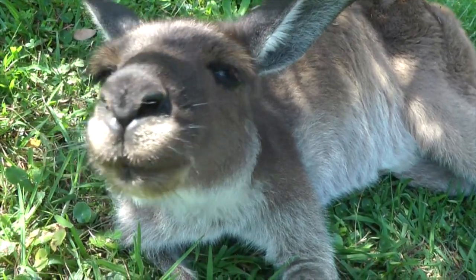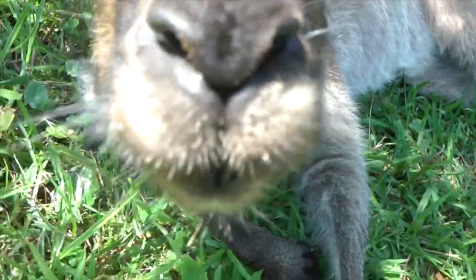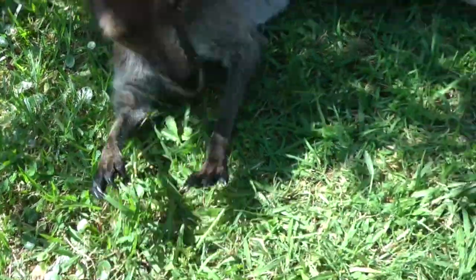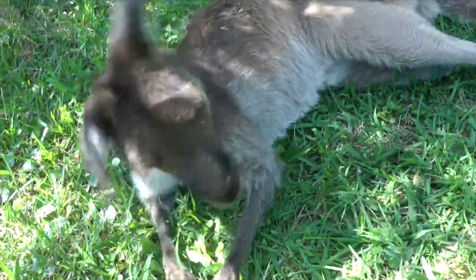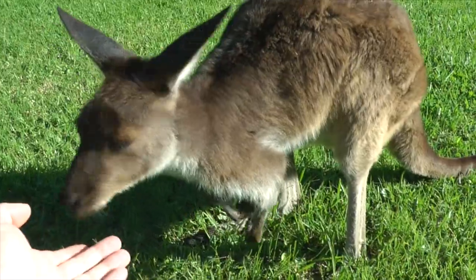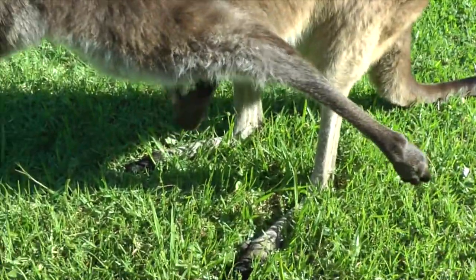This is Josephine, a tame kangaroo. She spends a lot of the day snoozing around in the shade. She's got sharp little claws. Playing around, coming up for a bit of a scratch on the underarm.